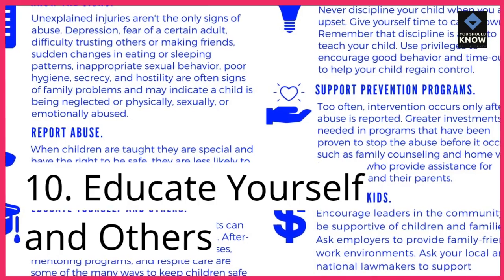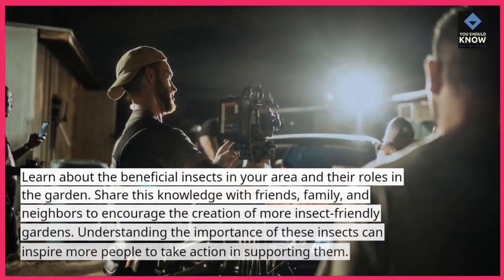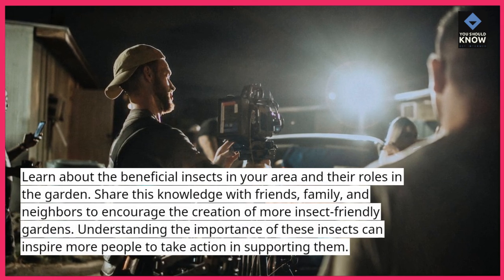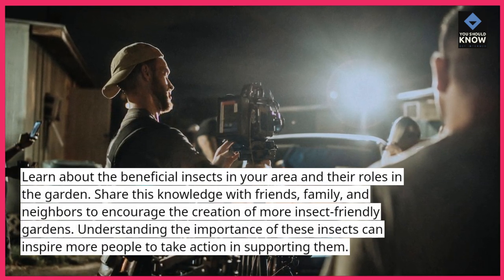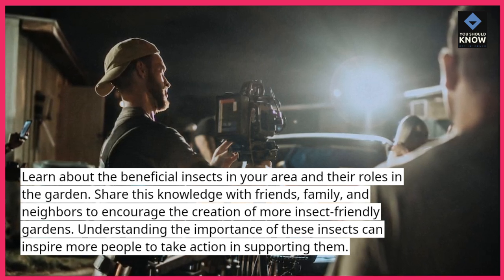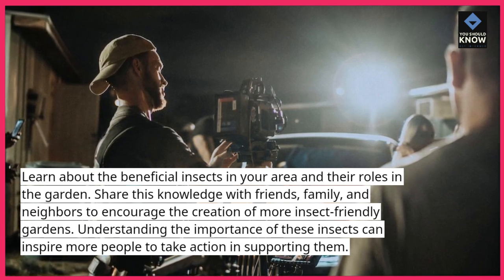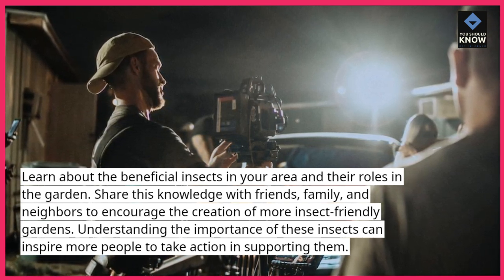10. Educate yourself and others. Learn about the beneficial insects in your area and their roles in the garden. Share this knowledge with friends, family, and neighbors to encourage the creation of more insect-friendly gardens. Understanding the importance of these insects can inspire more people to take action in supporting them.